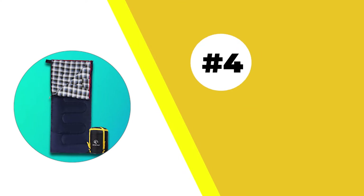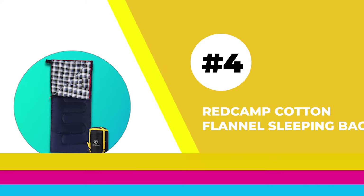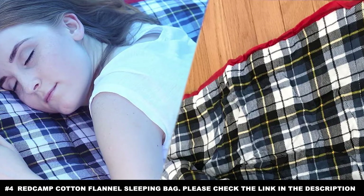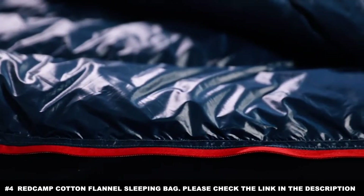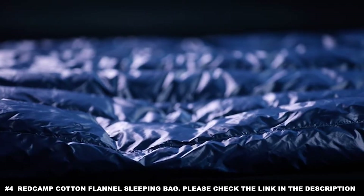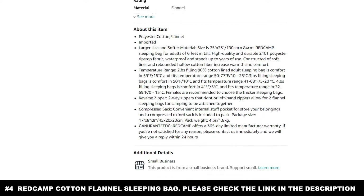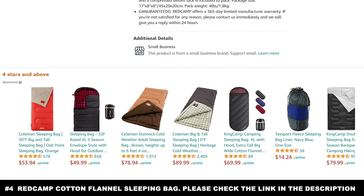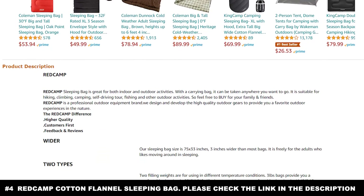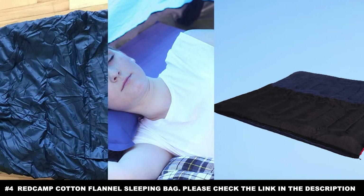Number four: the REDCAMP Cotton Flannel Sleeping Bag. Camping with friends and family members tends to be a bit of an adventure. Once you settle down for the night, you'll oftentimes find that the logistics of sleeping next to each other comfortably is its own situation. The REDCAMP Cotton Flannel Sleeping Bag is built to help solve that problem — it is reversible and combinable, meaning you can bundle yourself up in it or combine it with another sleeping bag for sleeping with your significant other.